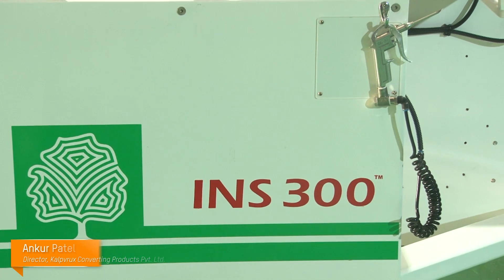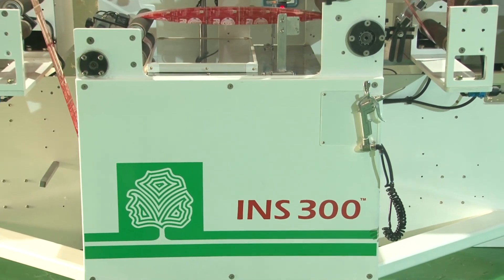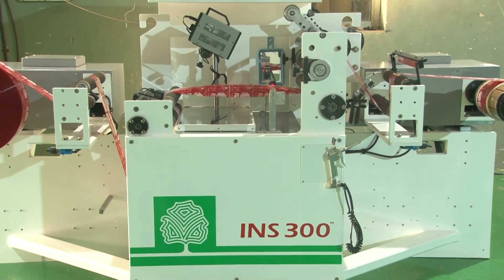Hi, I'm Ankur Patel, Director, Kalprooks Converting Products Pvt Ltd. Kalprooks is one of the leading global suppliers providing inspection reminder solutions for the flexible packaging industry where roll-to-roll winding is involved.